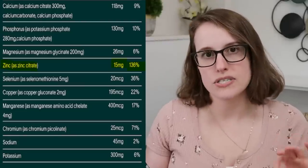Higher zinc, but that is also still well under the upper limit and might actually be a good thing for vegans — we might need more zinc than the RDA, possibly 50% more.